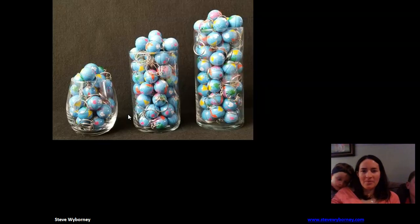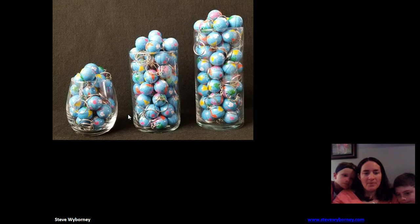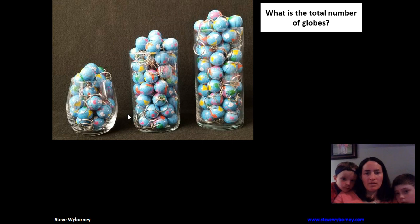So our estimistry today is called 'Three Gobs of Globes.' Here we have our image. What I'd like you to do is figure out how many globes you think there are in all — the total amount of globes. These are little globe keychains in three different glasses. Go ahead and pause, give yourself time to think, and then come back.